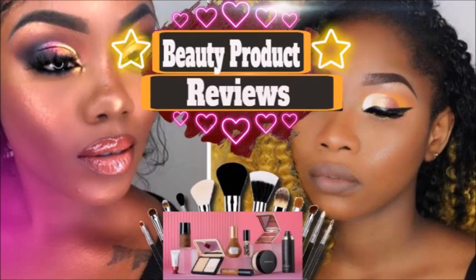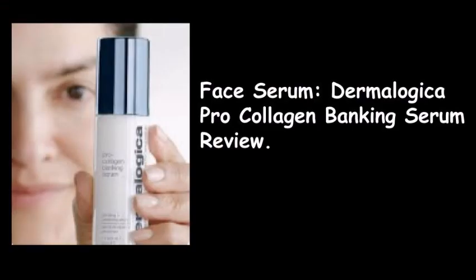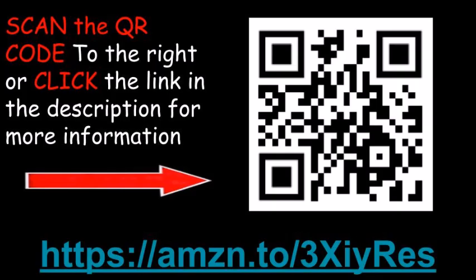Here is another beauty product review: the Dermalogica Pro Collagen Banking Serum review. If you want information concerning this face serum, scan the QR code to the right or click the link located in the description below the video.